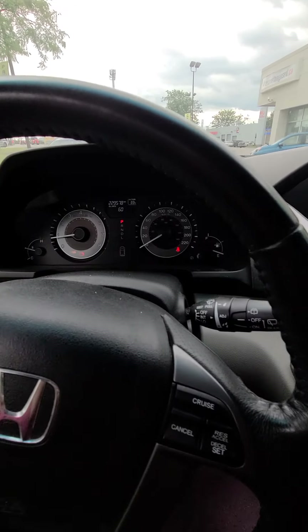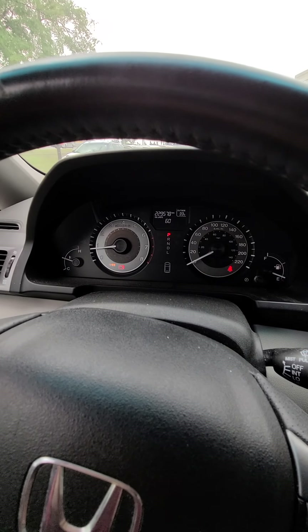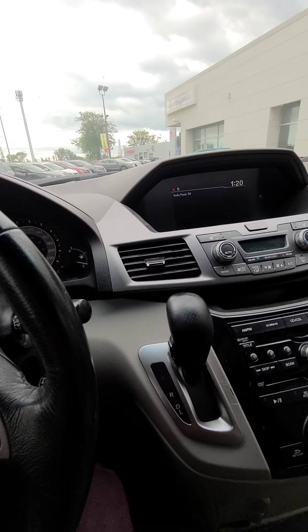This vehicle has 229,578 miles. It still has lots of life.